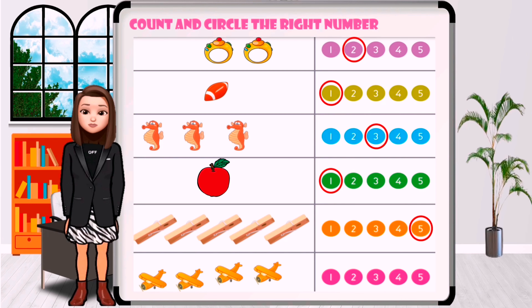How many airplanes are in the picture? One, two, three, four. Circle the number four.